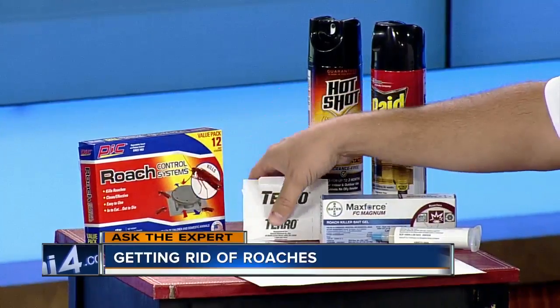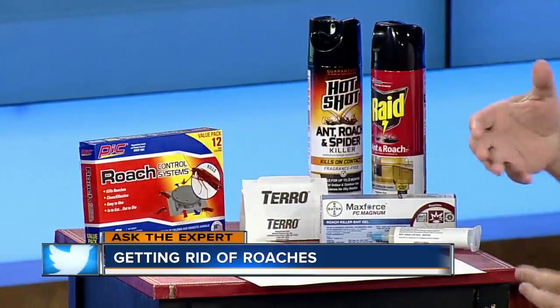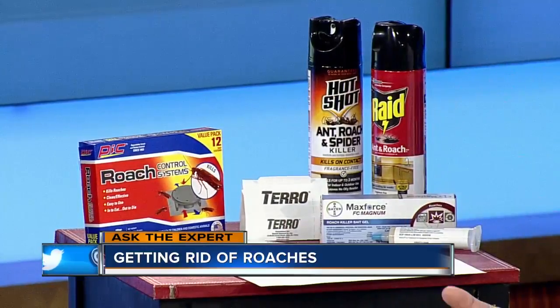I remember those commercials. You also want to make sure that you monitor it — put out some monitoring to see if you still have roaches. The places they typically end up being are behind the fridge, the stove, and behind the covers. Why is that?